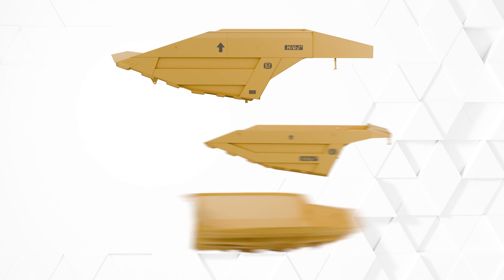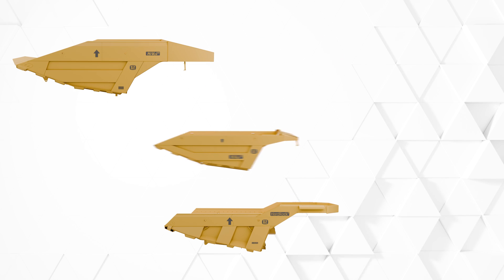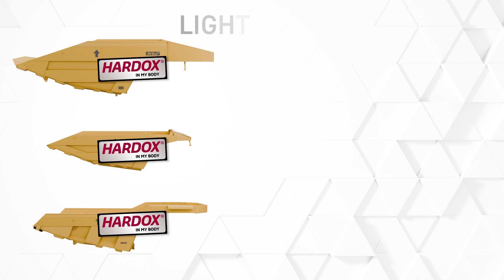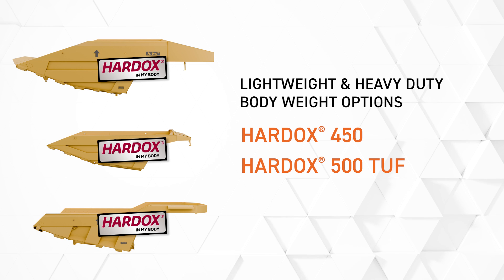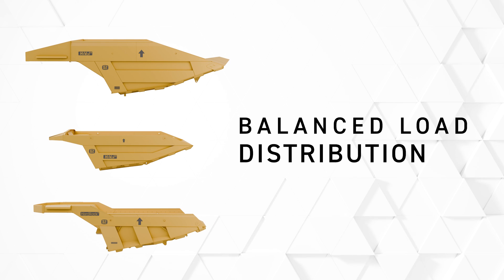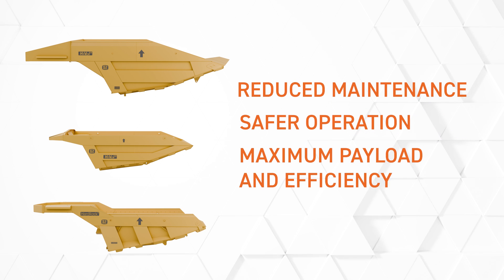All Philippi Hagenbaugh HiVol mining class bodies are engineered for unmatched durability and constructed with ultra-high strength Hardox 450 steel or lightweight abrasion resistant Hardox 500 TUF. Each HiVol body is also designed with the lowest possible loading height, lowest center of gravity, and best weight distribution possible to reduce maintenance while offering extra stability and safer operation.